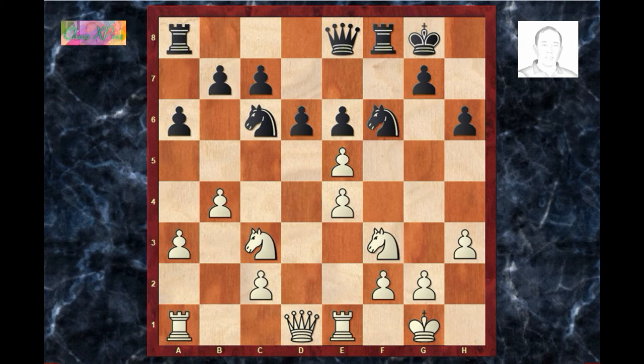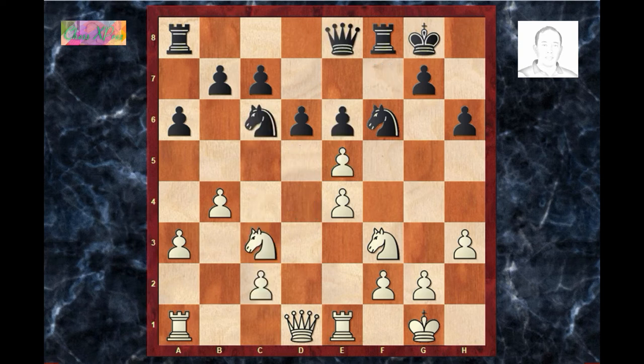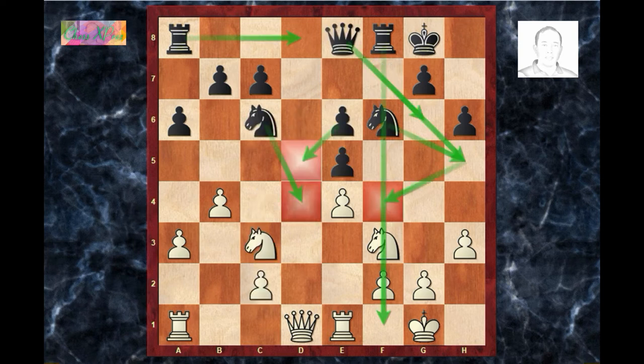White plays d×e5. If white plays d5, e×d5, knight×d5, queen f7, c4, knight d4 is roughly equal according to Stockfish. So let's go back — d×e5. You can see now that black's e-pawn is doubled but it is guarding the center. The knight cannot go to the d5, d4, f4, and f5 squares.